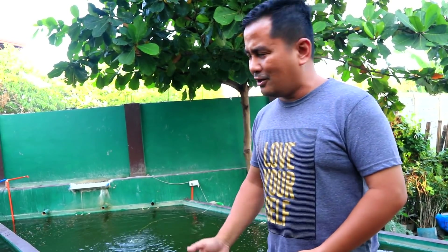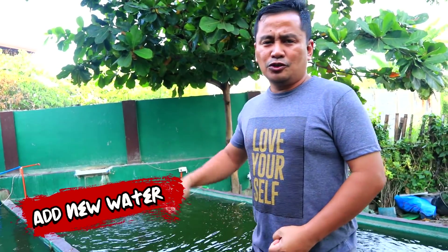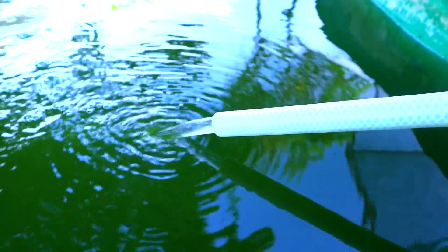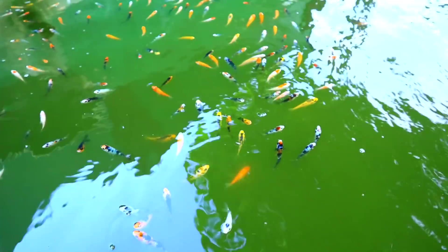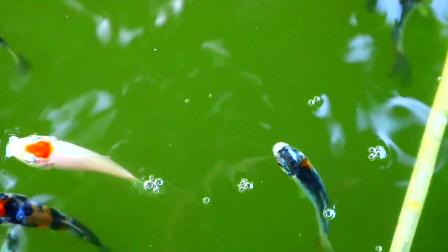We have three things to do immediately to prevent all these fish from dying. The first one is to add water immediately to the tank. You will add water because the new water will reduce the ammonia and the nitrates, which are really very harmful to the fish.